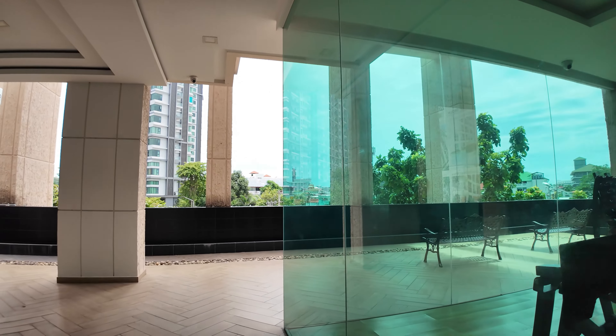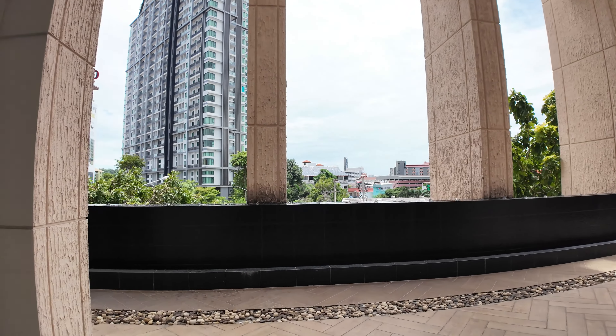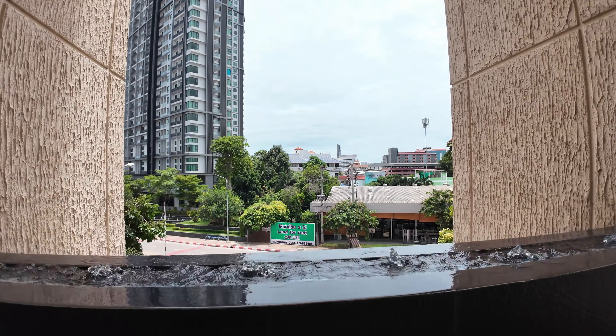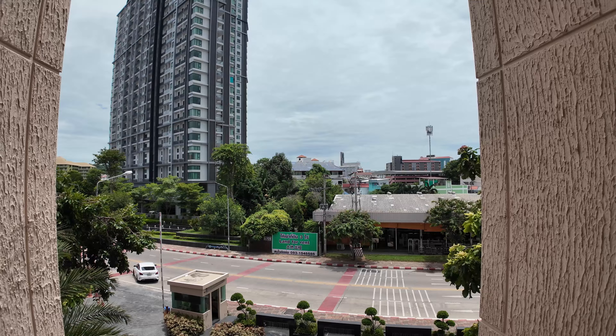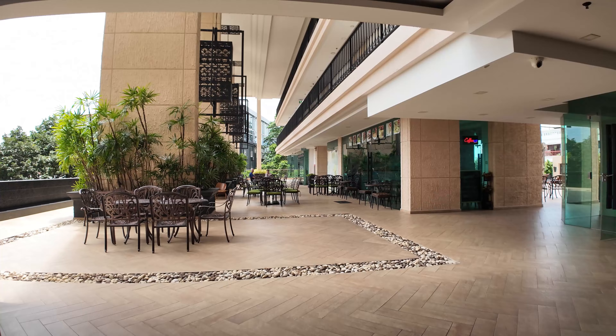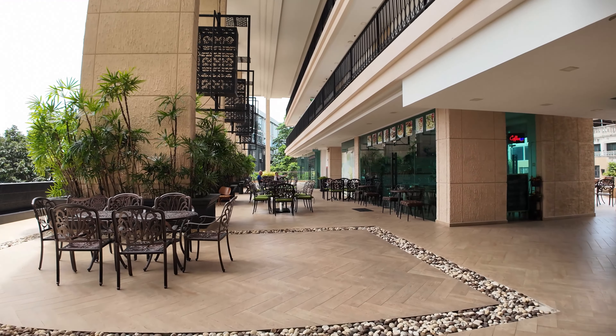This one is the steam room. This one is the sauna room — steam room, sauna room. And this one is the toilet, female or male. This one is the gym. And then this one is the table tennis court.